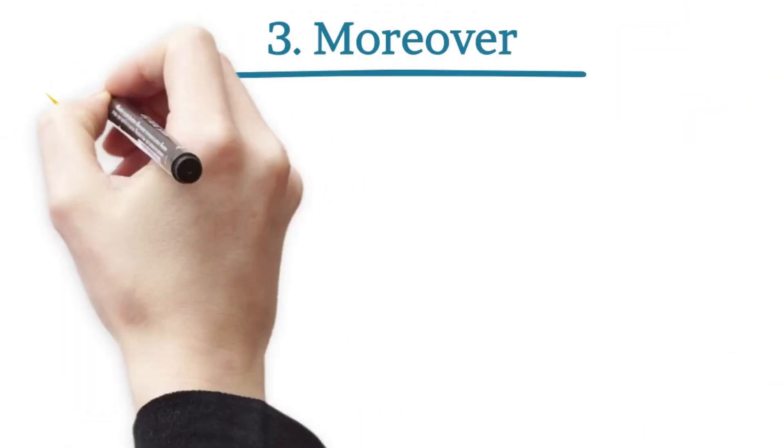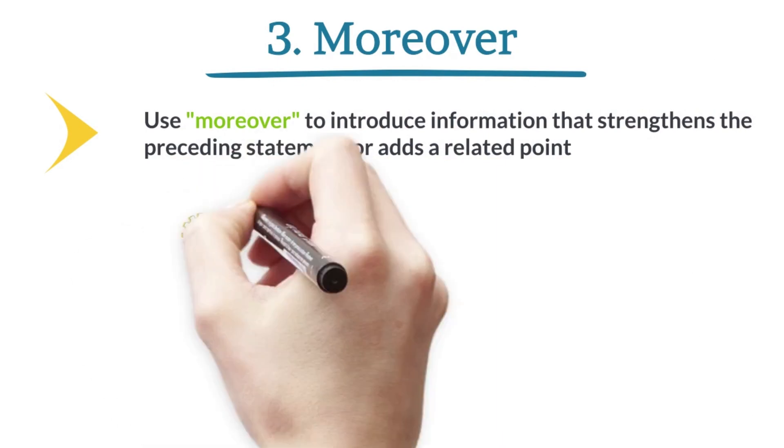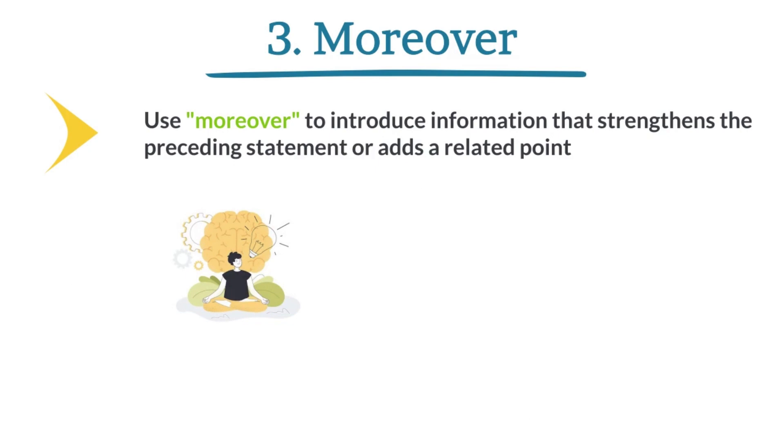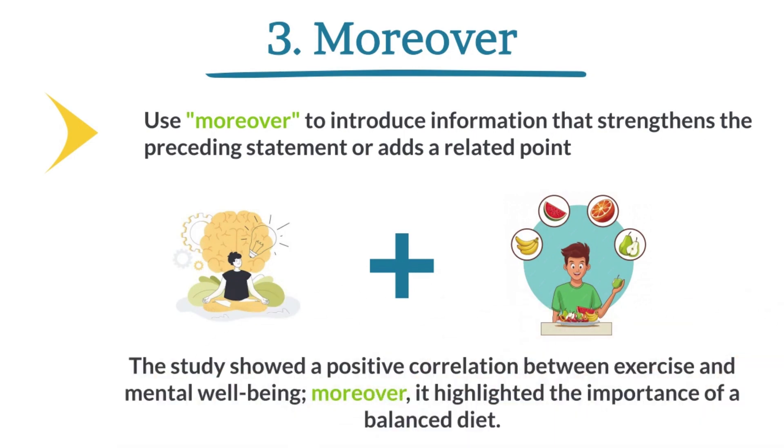Moreover. Use 'moreover' to introduce information that strengthens the preceding statement or adds a related point. The study showed a positive correlation between exercise and mental well-being. Moreover, it highlighted the importance of a balanced diet.